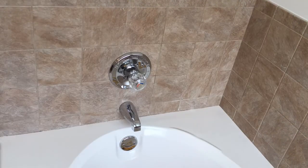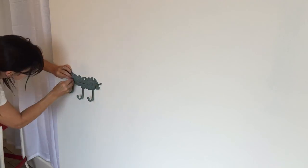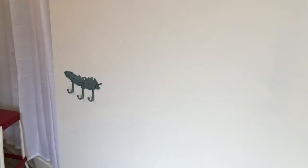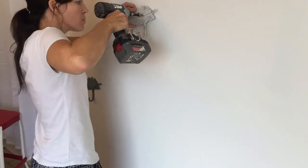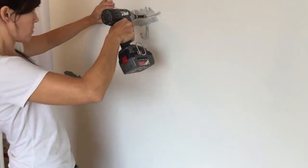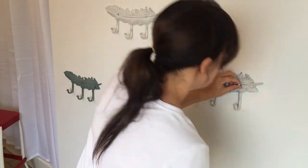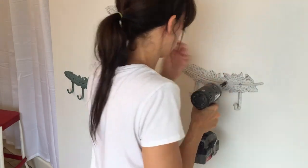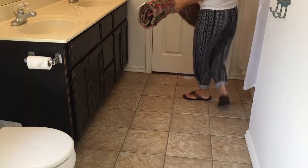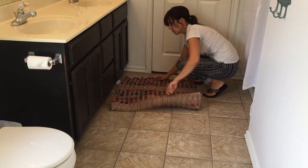I'm moving on to hang these beautiful feather hooks that I found at Hobby Lobby for $7 each. The kids have never been great about using towel bars, so I've always done hooks in the past and it seems to work the best. I'm just eyeballing the spacing, and I didn't use drywall anchors because the weight is pulling down and it's just towels and clothes. If you were hanging shelving, you would definitely want to find a stud or use drywall anchors.